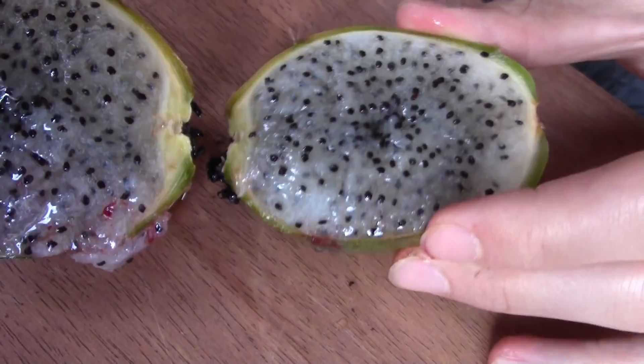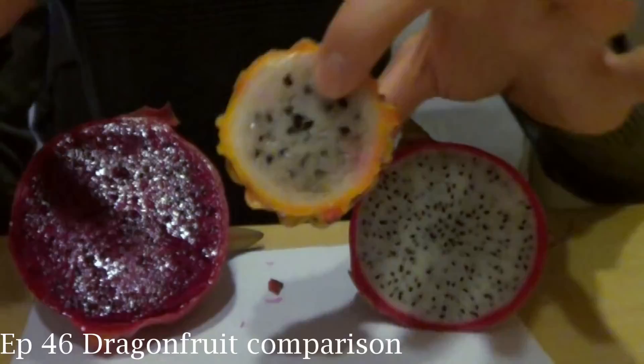That's amazing. That looks like a yellow dragon fruit, or like a white dragon fruit. Looks very succulent — it's just practically falling out of there. So less firm than a red dragon fruit. You can eat this with a straw.